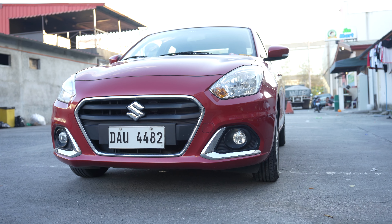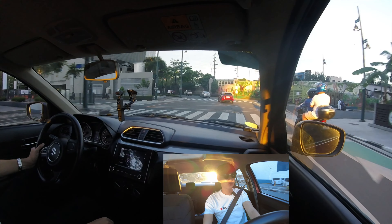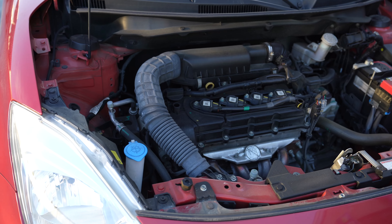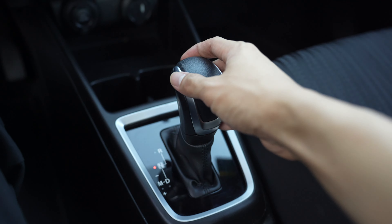Are you looking for a budget-friendly mainstream first car that costs below 900,000 pesos SRP? Today we have the Suzuki Dzire automatic gear shift. This one has 88 horsepower and 113 Newton meters of torque mated to a 5-speed automatic gear shifting system, which is a manual that shifts automatically.